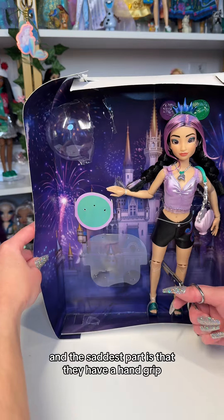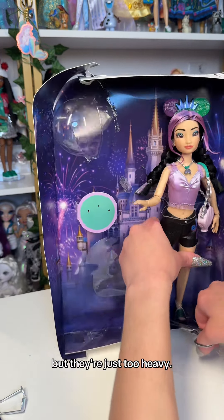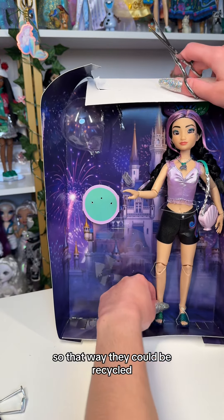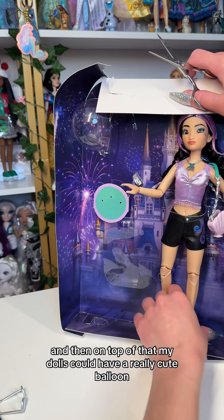The saddest part is that they have a hand grip so the dolls should be able to hold them, but they're just too heavy. I really wish that they were either made of cardboard or paper so that way they could be recycled and I wouldn't feel as bad about getting rid of them. And then on top of that my dolls could have a really cute balloon.